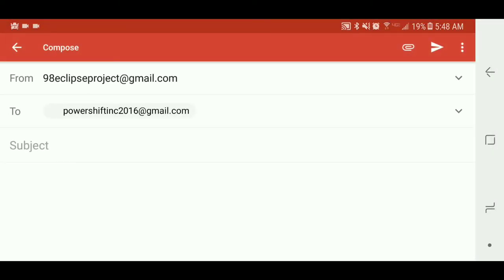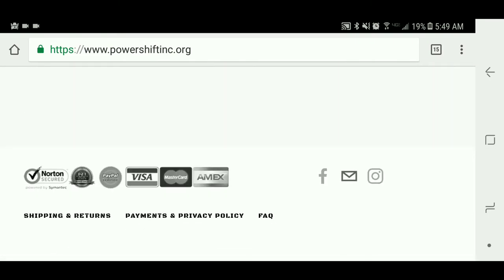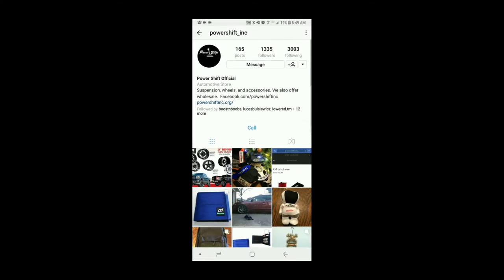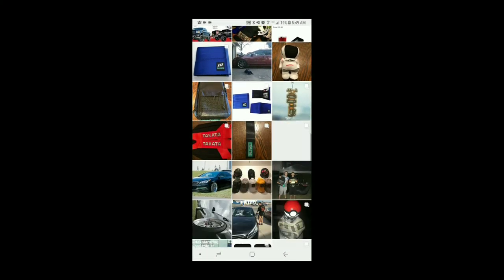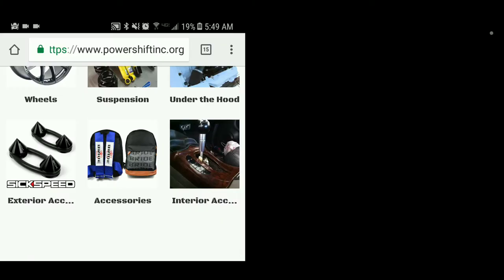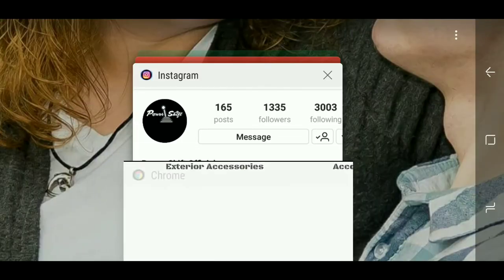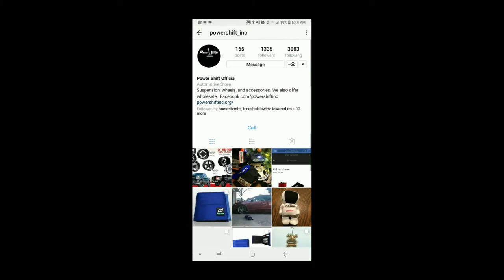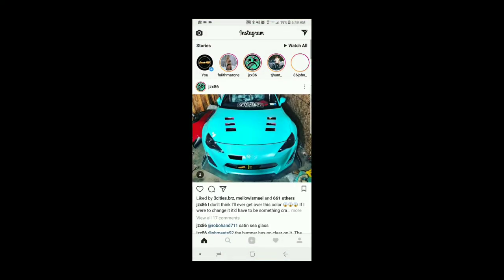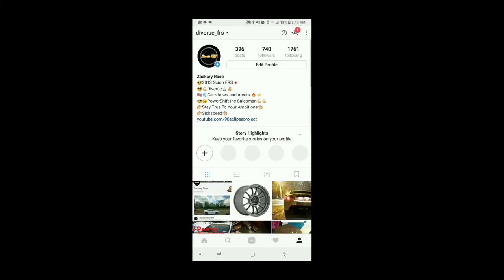You can go like this — here's his Instagram, you can DM him there, or you can DM me here: diverse_FRS.